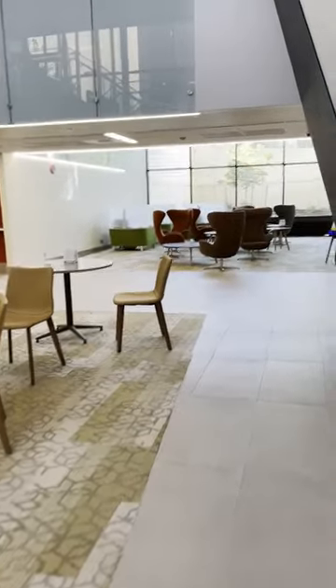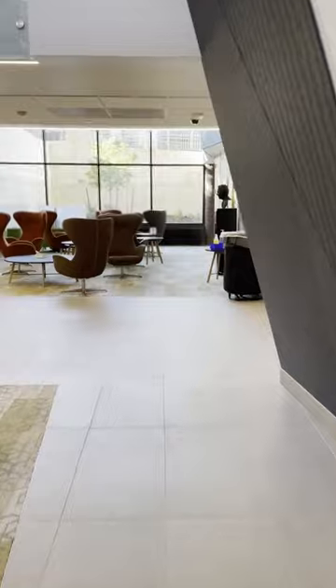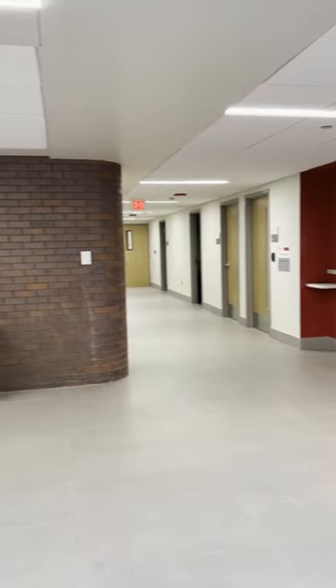As you enter through the first floor doors, you will see the Commons area with tables and study pods for our students. The student cashier and student accounts are also on this floor.